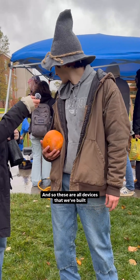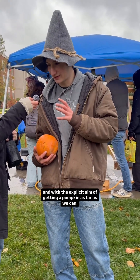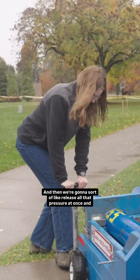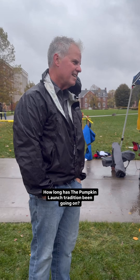These are all devices that we've built with the explicit aim of getting a pumpkin as far as we can. We're pumping up our air cannon and then we're going to release all that pressure at once and sort of blow the pumpkin across the quad.